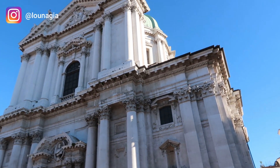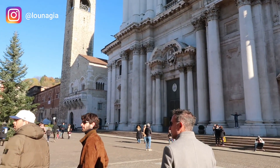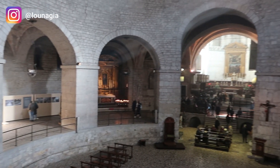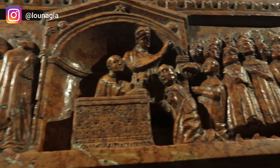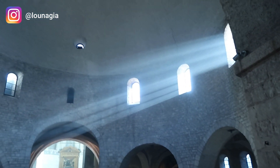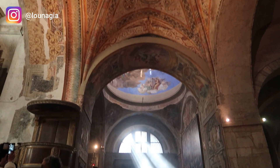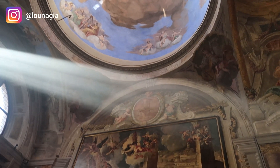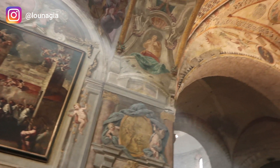Right next to it is Duomo Vecchio, which is my personal favorite. It's truly impressive — it was built in the 11th century in a circular construction, which is why it's also called La Rotonda. It is the biggest circular temple of its kind in Romanesque style. The light inside was incredible; it felt really spiritual to be there, and there are many valuable works of art to admire. There is no entrance fee, so definitely go.